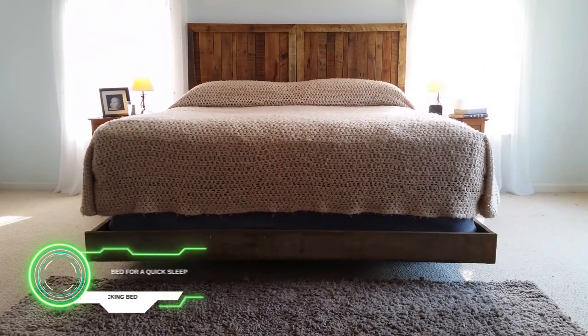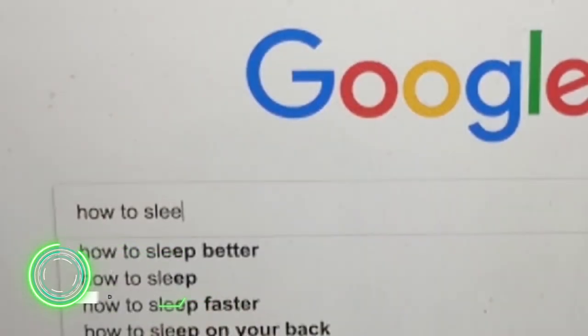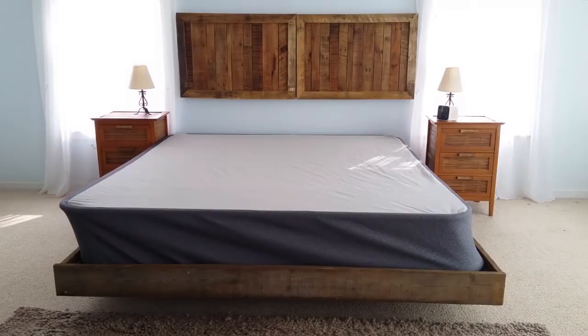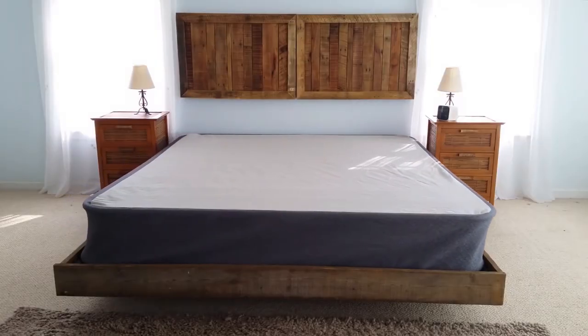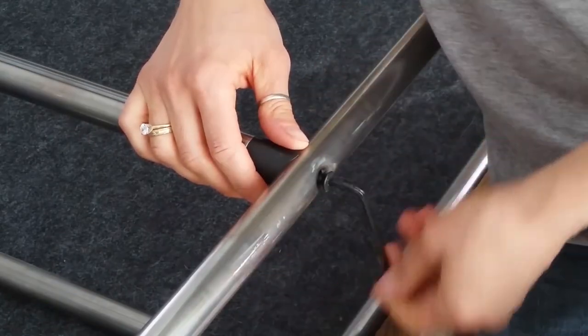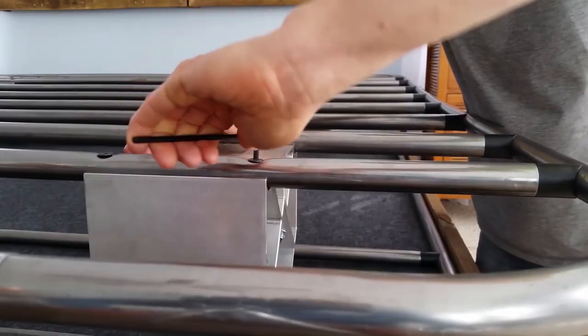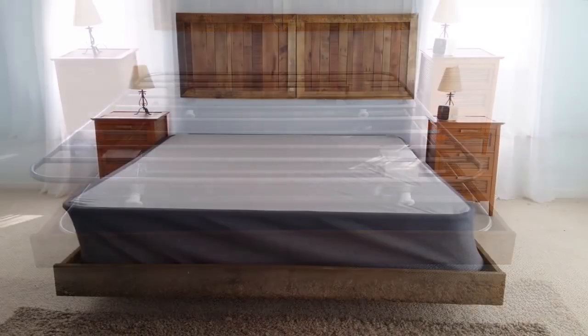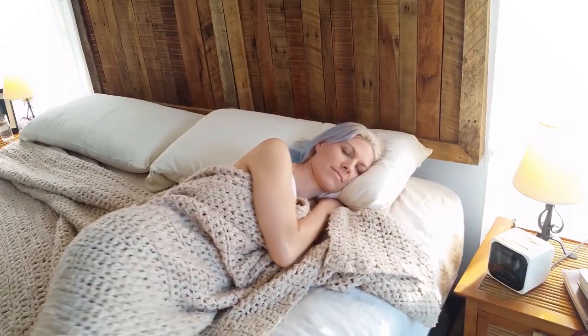A rocking bed for a quick sleep. Everyone knows about the train effect — many people fall asleep faster in moving traffic. So the Rocket Bed Company created such a bed just for you. This technology can be installed on your existing bed, and it will smoothly move your mattress from side to side so that you fall asleep faster. Set a timer and sleep like a baby.